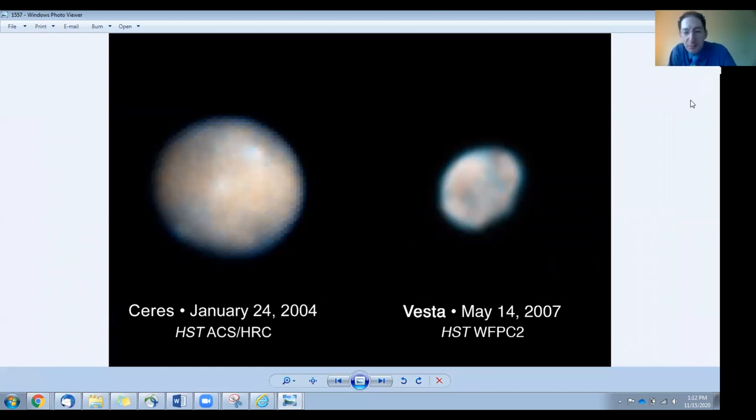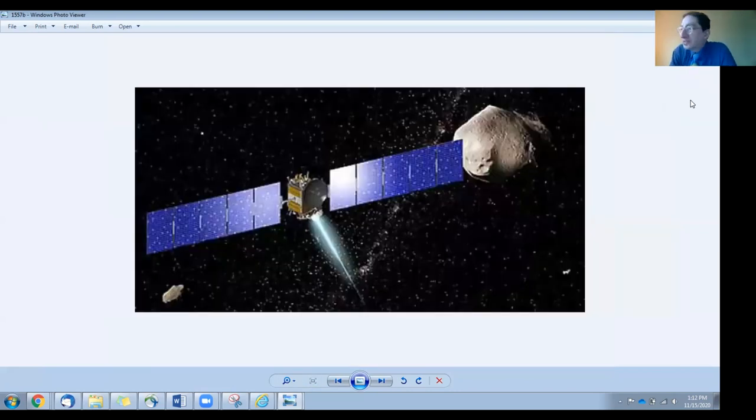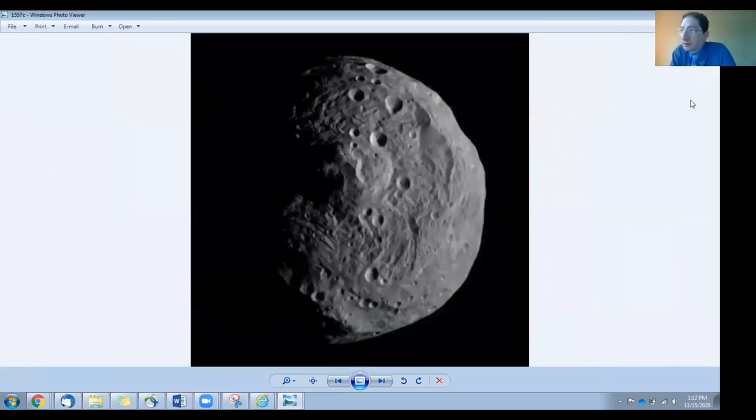Here you see Hubble Space Telescope pictures of Ceres and Vesta from before we visited them — about as good as you could image them at the time. Then we visited both with the Dawn spacecraft in the early 2010s. In 2011, Dawn went into orbit around Vesta. It's a little bumpy and lumpy — not big enough to be a dwarf planet. It's not massive enough to pull itself into a spherical shape, but it is the second largest, second most massive asteroid out there.